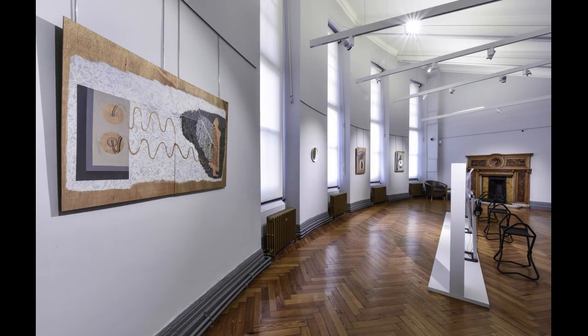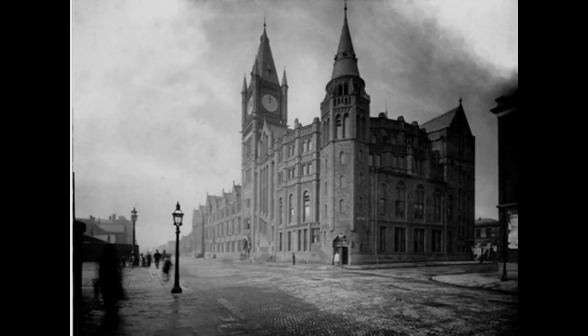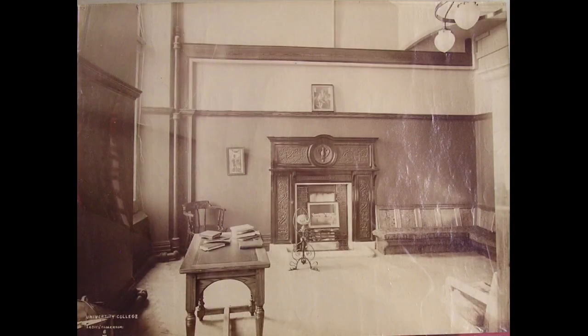The space is now used for exhibitions and is currently hosting an exhibition called The Errant Muse. This is a collaboration between artist Charlotte Hodes and poet Derren Rees-Jones, and the exhibition is in part inspired by the history of the women's common room and the fireplace. When the building first opened, the female students who were going to occupy this space were able to furnish it themselves and make it feel a little bit more like home.